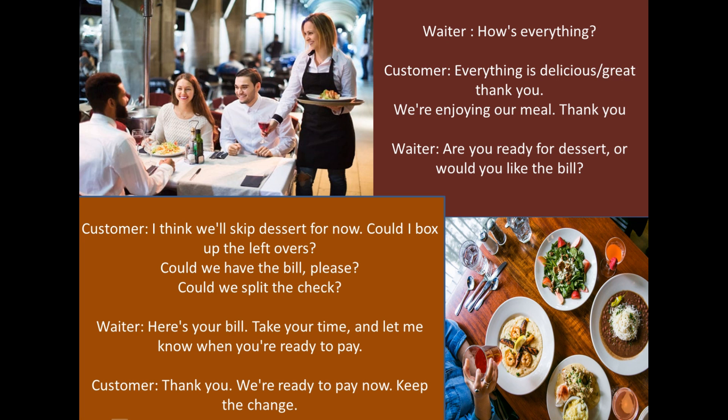When you finish your main course and are ready to leave, you can let the server know if you want to order dessert or if you are ready to pay the bill.